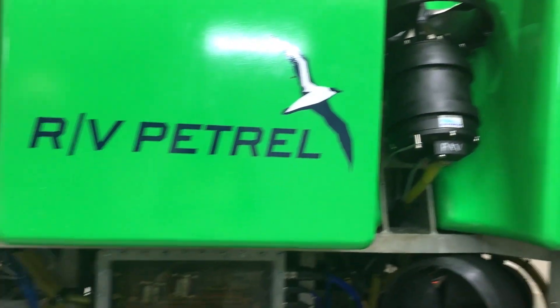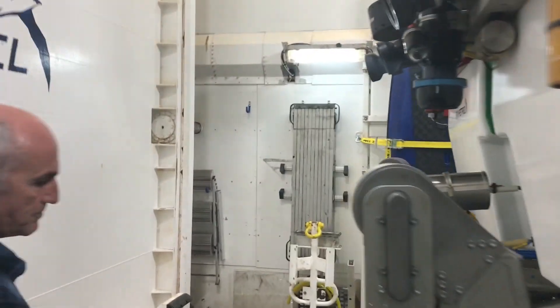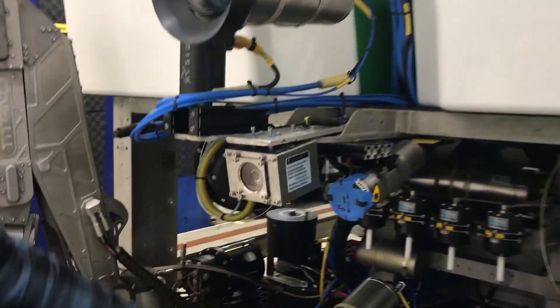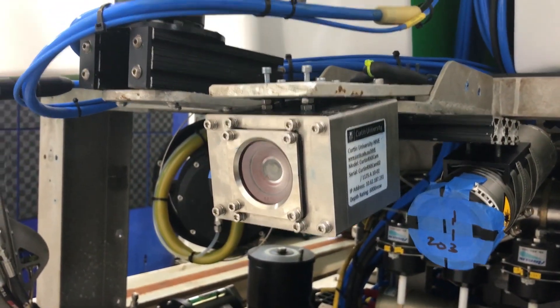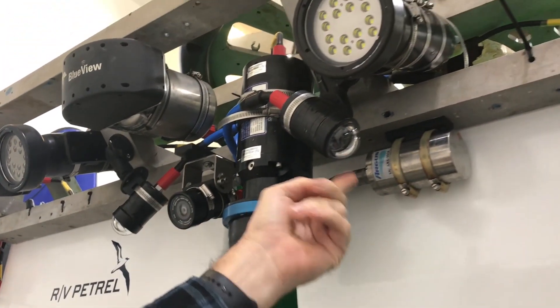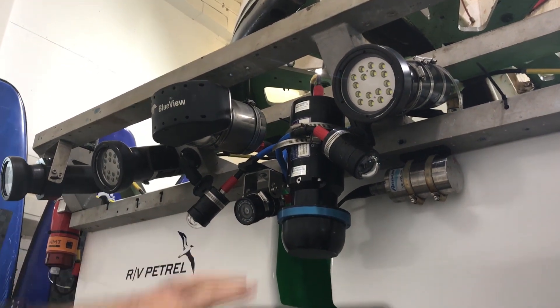Where's the camera on the ROV? It's on the front here — we've got two of them. We've got two 4K cameras, and we've got some still cameras here for doing photogrammetry or 3D modeling. And then we have 8 point-of-view cameras for the pilots, looking back at the umbilical, looking at the back of the machine.